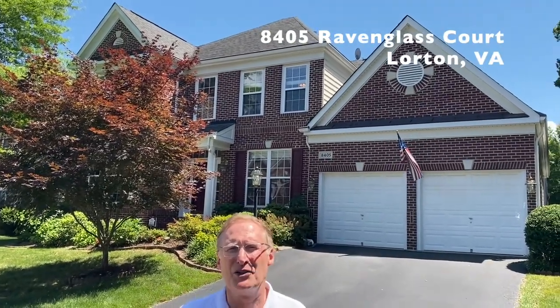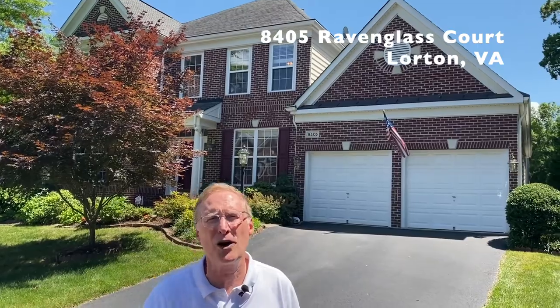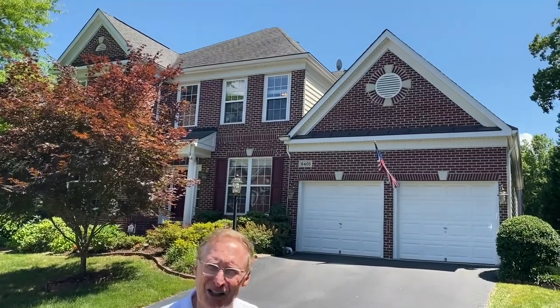This is 8405 Ravenglass Court. This is a spectacular brick-front four-bedroom, four-and-a-half-bath Cambridge model, sited on a beautiful, flat, north-facing corner lot in highly desirable Lorton Valley. Let's go inside — let me give you the tour.